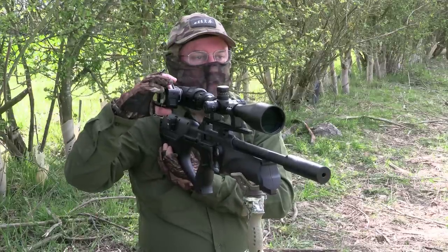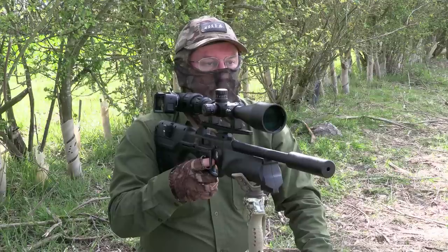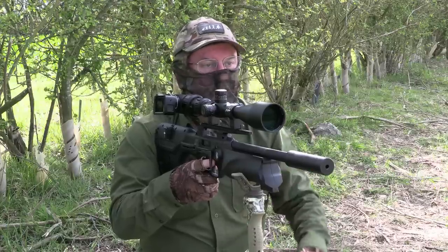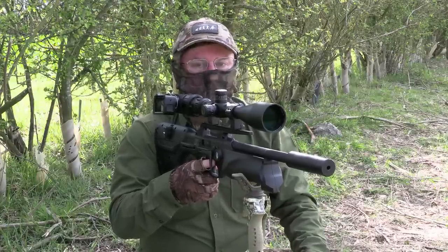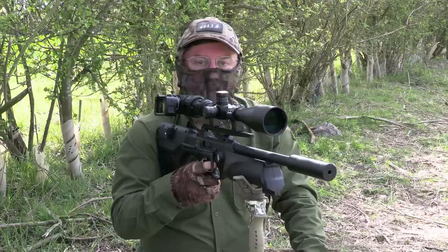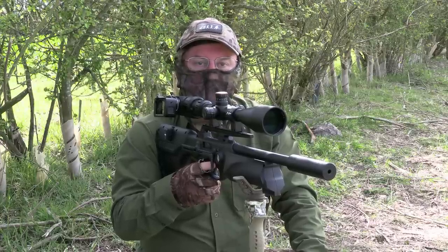That one came out in almost exactly the same spot, only about 10 minutes since the last one. Again about 30 metres — hit him slap in the side of the head, he did the classic rabbit cartwheel of a rabbit that's been headshot, and he's down. So I think we're going to call it a day there. We've been out since first thing this morning, we've thinned out the squirrels quite a bit, and now we've got a couple of rabbits for the pot. Thanks for watching.